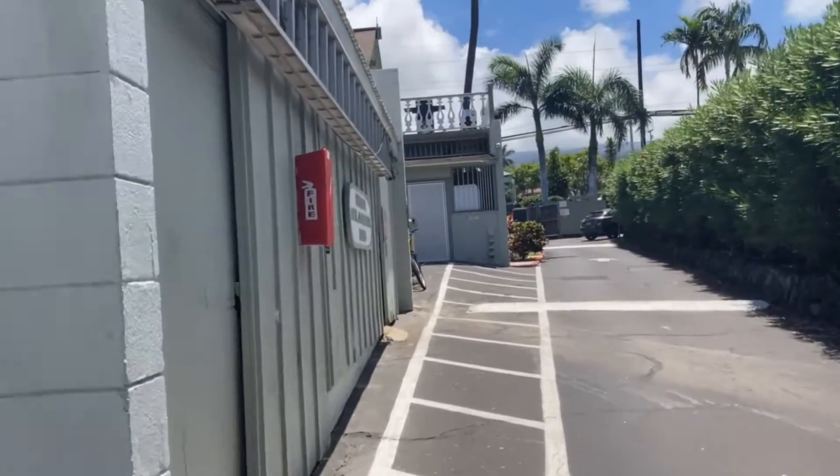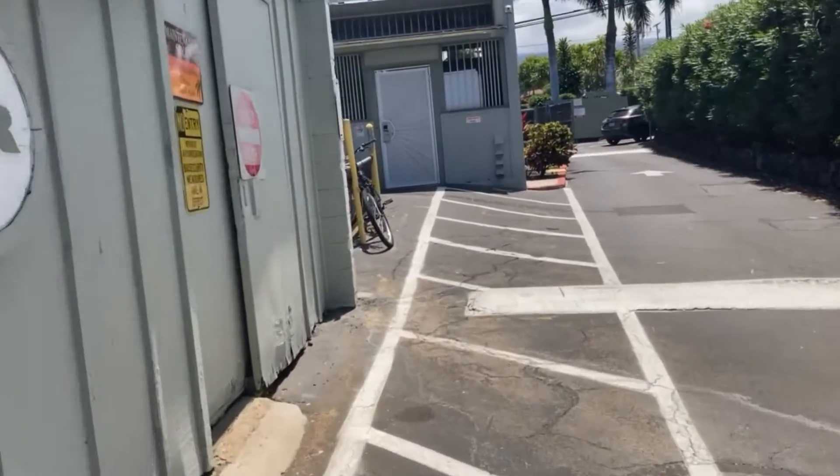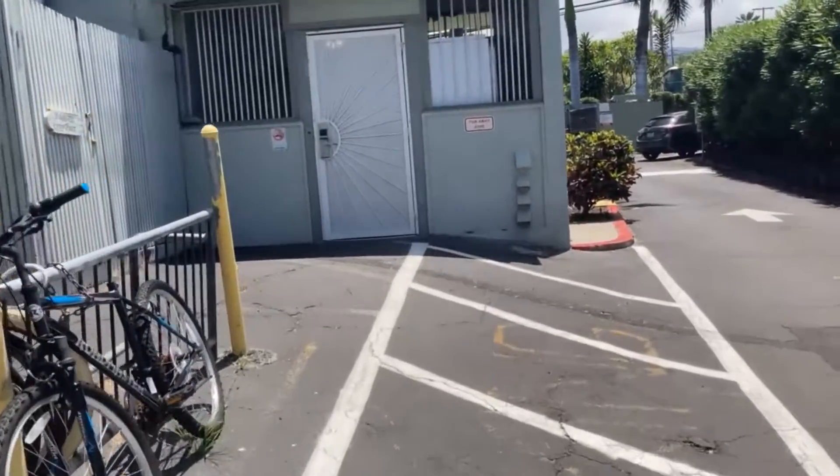The top of the second floor is the barbecue area. On the bottom here, this is the laundry — this is the apartment laundry.